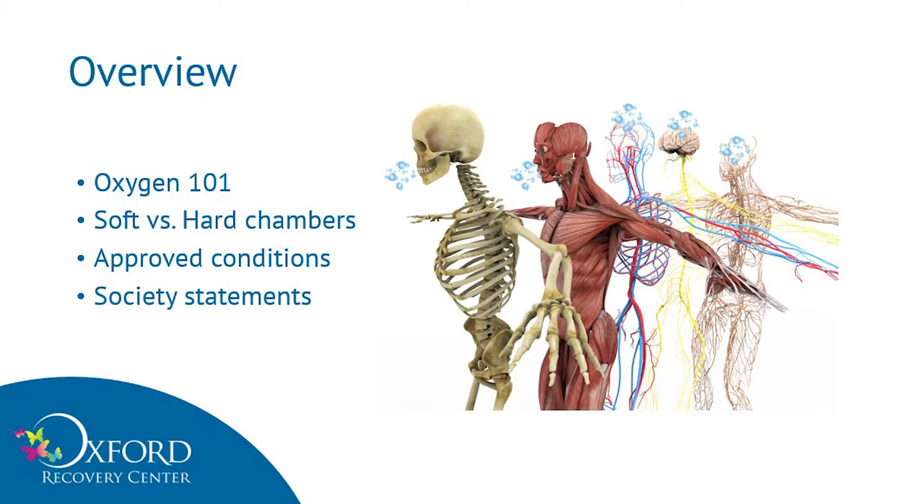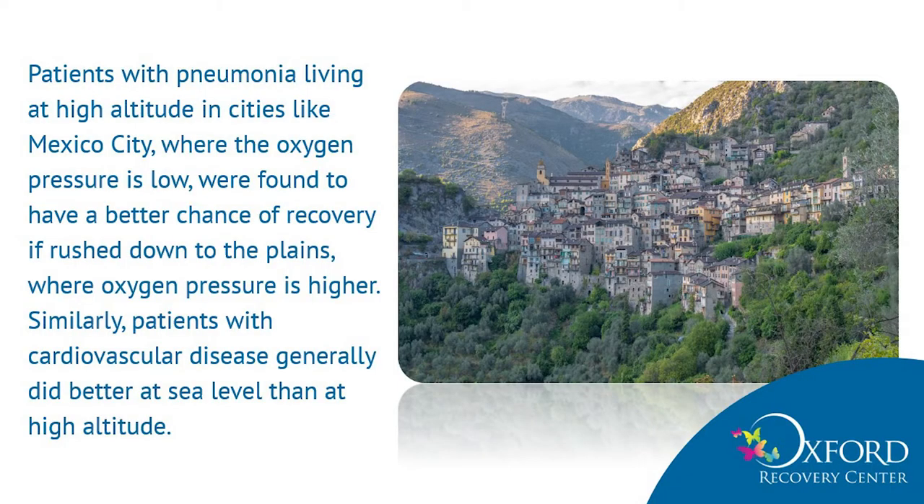We only have a little time to cover a complicated topic. So Tammy will share with us just three slides about the history, and then we will discuss the chamber facts. Very interestingly, hundreds of years ago, patients with pneumonia living at high altitudes in cities like Mexico City — where the oxygen pressure is low — were found to have a better chance of recovery if rushed down to the plains where the oxygen pressure was higher. Similarly, patients with cardiovascular disease generally did better at sea level than at high altitudes.